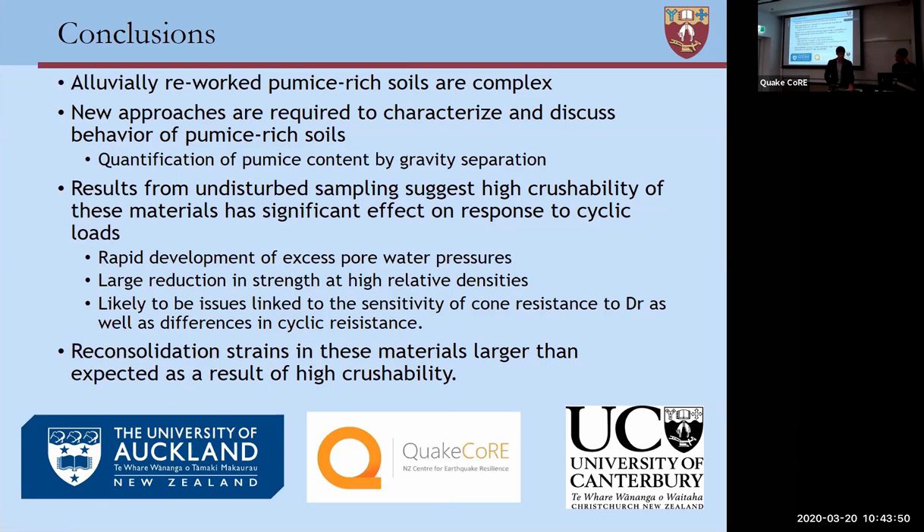Thanks, Mark, for the very clear presentation to non-technical audiences showing us that not all soils are created equal. Questions from either people in the room or people on Zoom?